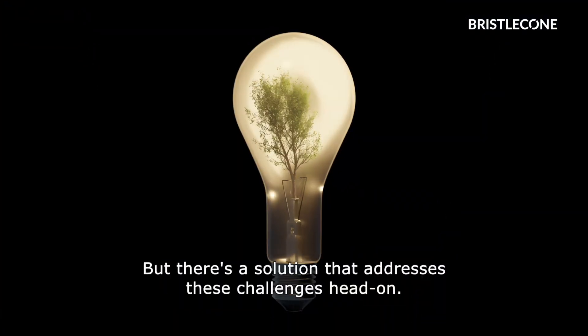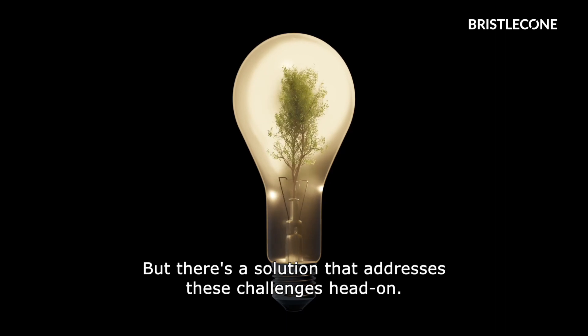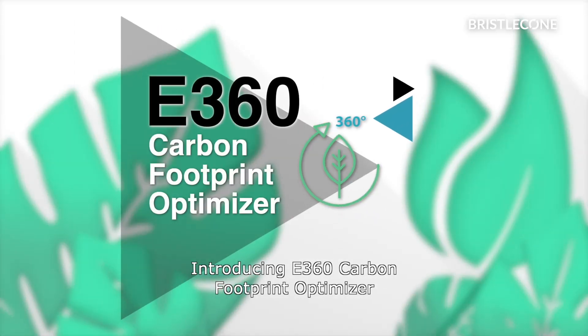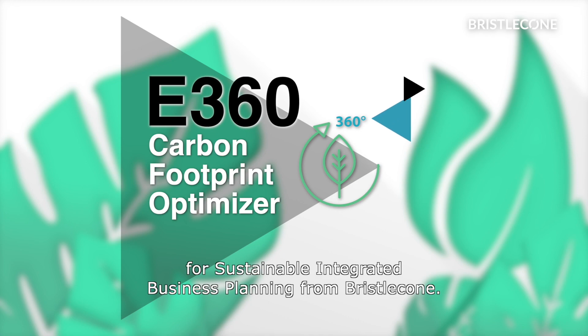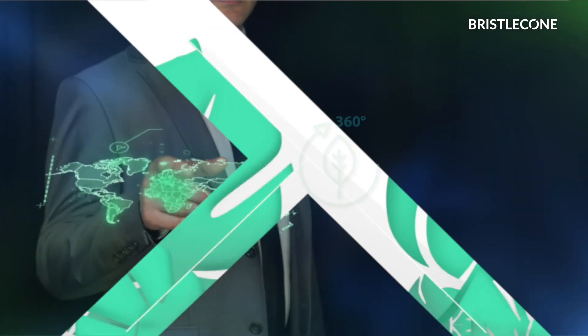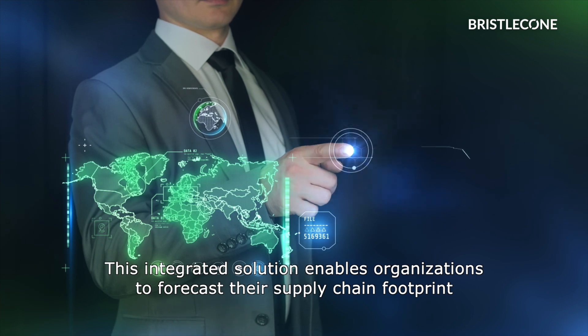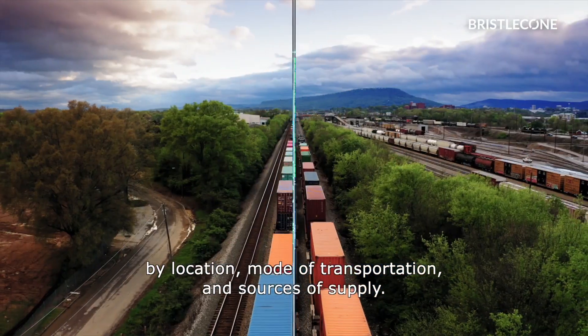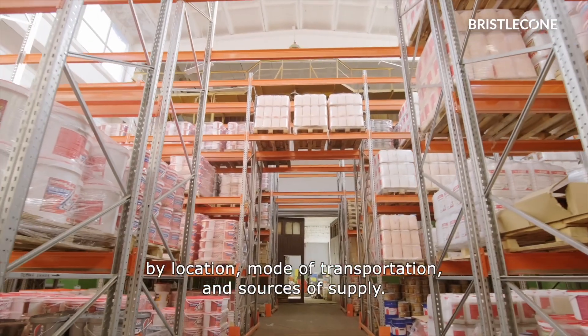But there's a solution that addresses these challenges head on. Introducing E360 Carbon Footprint Optimizer for Sustainable Integrated Business Planning from Bristol Cone. This integrated solution enables organizations to forecast their supply chain footprint by location, mode of transportation, and sources of supply.